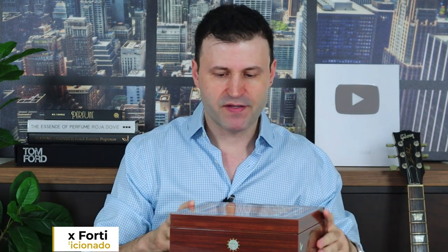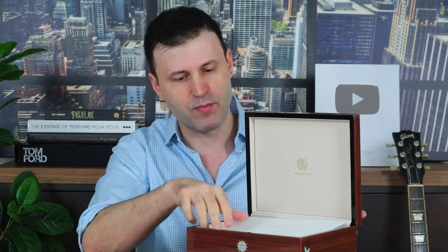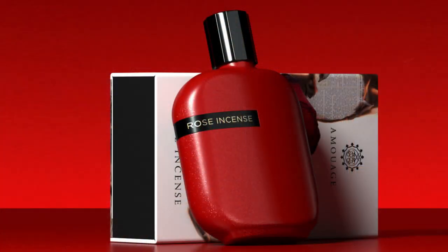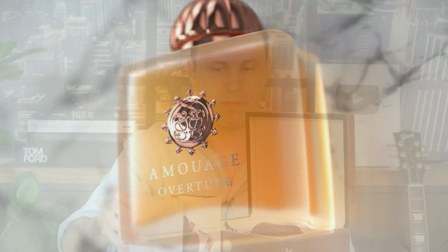I have this gorgeous box from Amouage — I'm not sure if it's coco wood or what kind of wood this is, but there's some mother-of-pearl insets in here, it is absolutely gorgeous. It came with a beautiful leaflet explaining the actual fragrances. I did a first impression on Instagram covering Rose Incense, a new fragrance, as well as Overture Women, which was exclusive to Harrods of London. Let me know in the comments if you've heard about these fragrances and if you want a full review on either one.